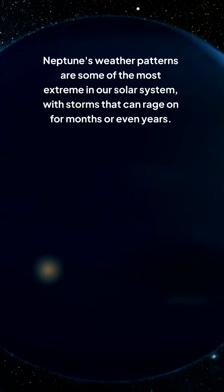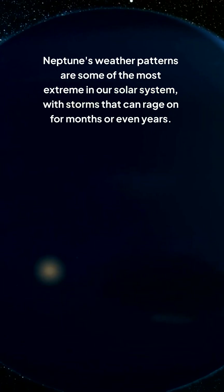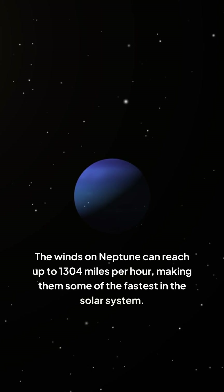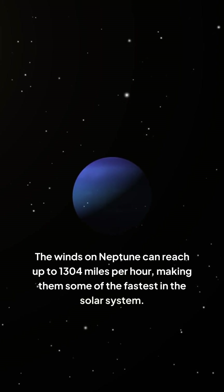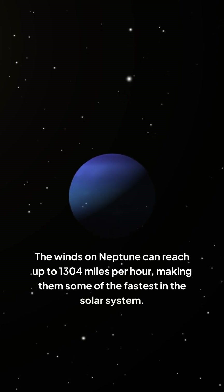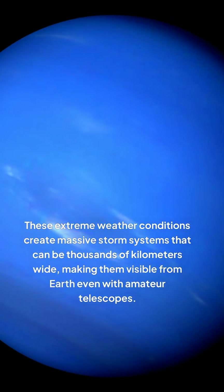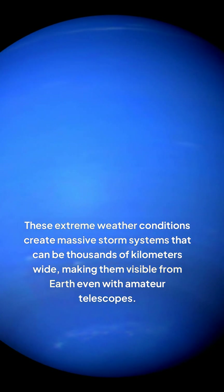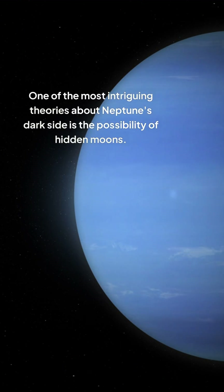Neptune's weather patterns are some of the most extreme in our solar system, with storms that can rage on for months or even years. The winds on Neptune can reach up to 1,304 miles per hour, making them some of the fastest in the solar system. These extreme weather conditions create massive storm systems that can be thousands of kilometers wide, making them visible from Earth even with amateur telescopes.